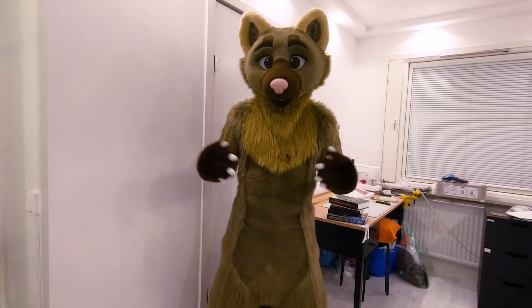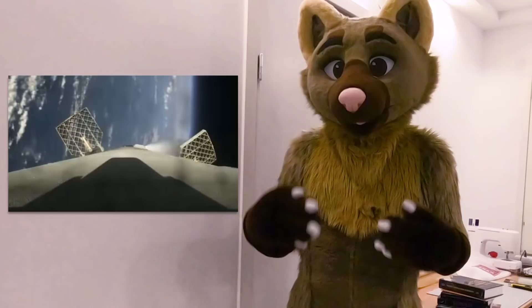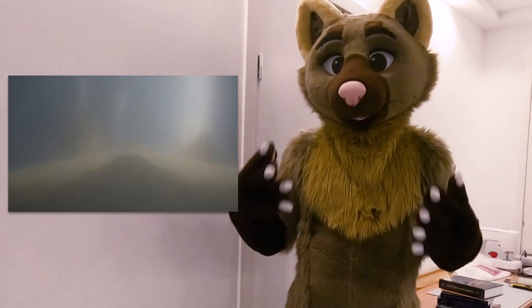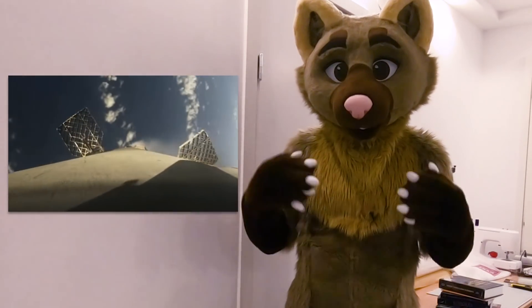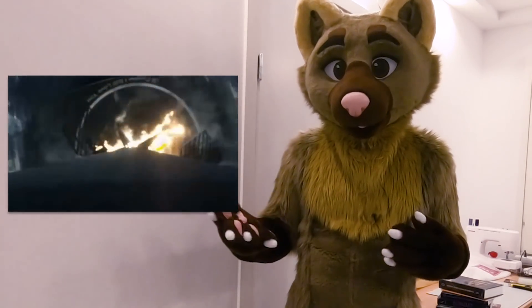While the mission today was completely successful and Dragon, the spacecraft, is on its way to the ISS as we speak, something went a little bit weird. For the Falcon 9 rocket there is almost always a secondary mission which is to land the booster either back onto land or onto a platform at sea in order to recover it for future missions.